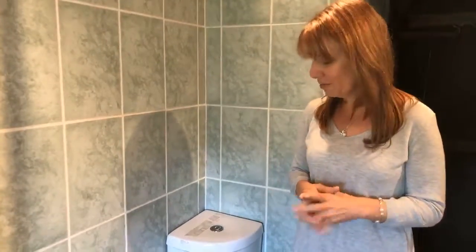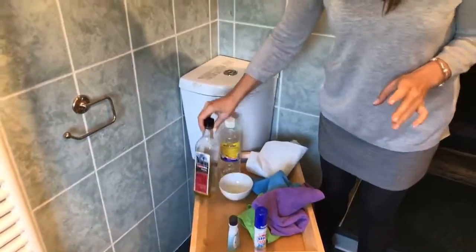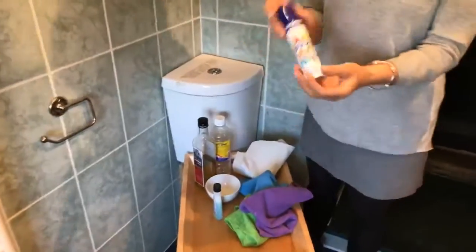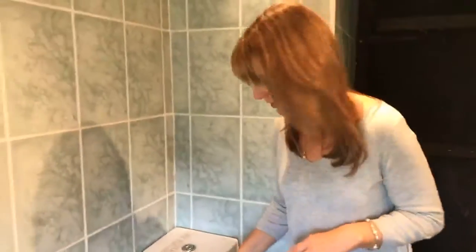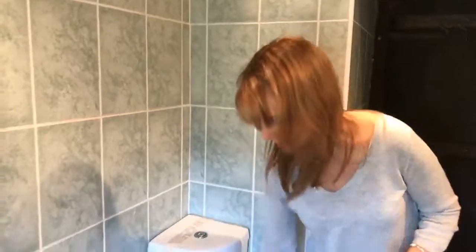There were loads and loads of suggestions — thank you for your suggestions, some of them were brilliant, some of them were a bit weird. We didn't try the peanut butter one, but we have got the top five here, which were white spirit, olive oil, nail varnish remover, good old sticky stuff remover — which is a bit of a cheat — and petrol. I grabbed my son Paddy, who by the way is an amazing gardener, before he went off to work and he gave me some petrol because he keeps it for his mower and his leaf blower. So we're going to try them all out and see which one works best.